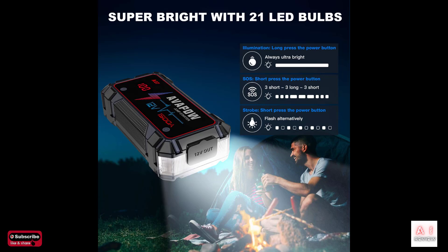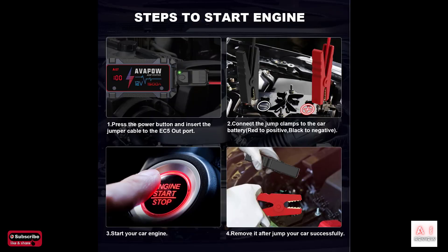Normally priced at $70, the 1500 amp battery can be yours for under $50, while the 2000 amp option, usually $100, is currently available for around $70. The package includes jumper cables and a USB-C charging cable, making it a versatile and convenient tool for all your power needs.